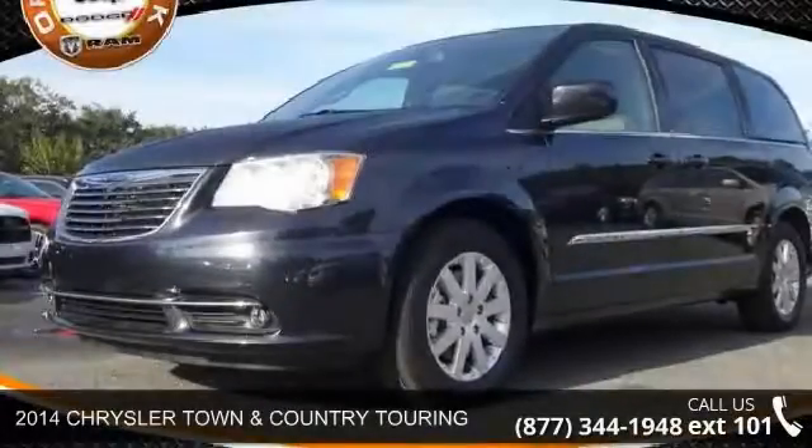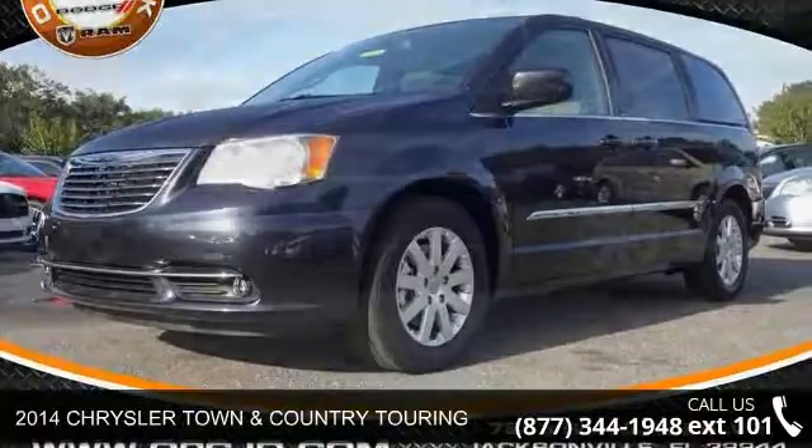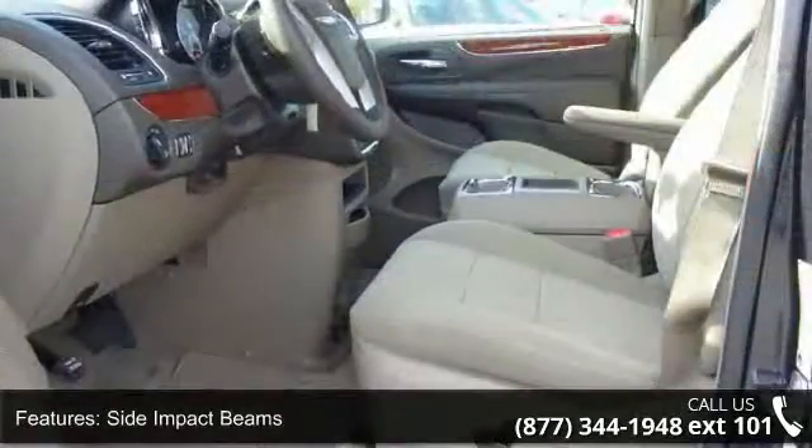Check out this 2014 Chrysler Town & Country Touring. This may be the set of wheels you've been looking for. This vehicle comes with a reliable six-cylinder engine connected to a smooth shifting automatic transmission.